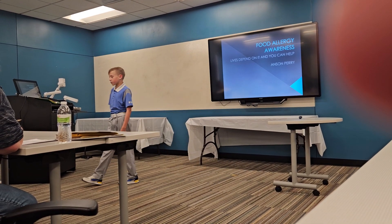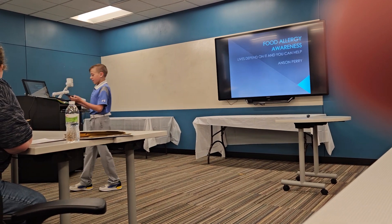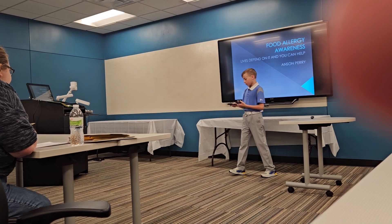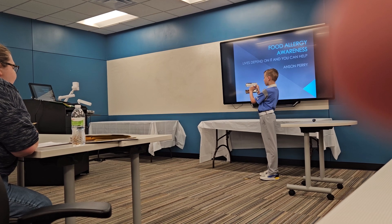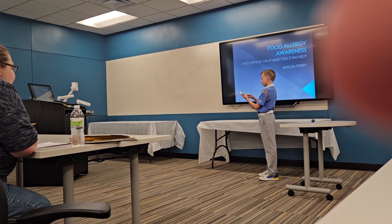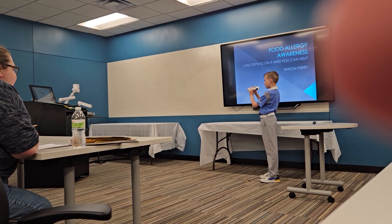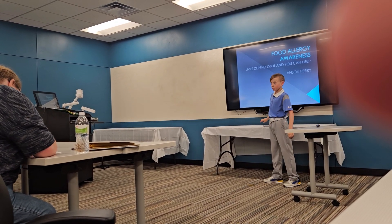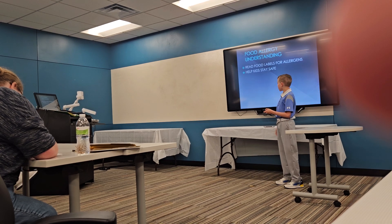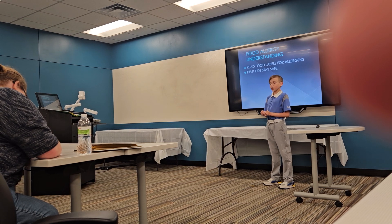Did either of you two see anything different on those candy bars? One difference was noted, but that's not quite what I'm looking for. The smaller one — on the back, the ingredients — says contains milk and soy and nothing else. But this one says contains milk and soy, and manufactured on the same equipment that processes almonds. I want you all today to understand how to read food labels, where you can find them, and how you can help keep kids like me stay safe.